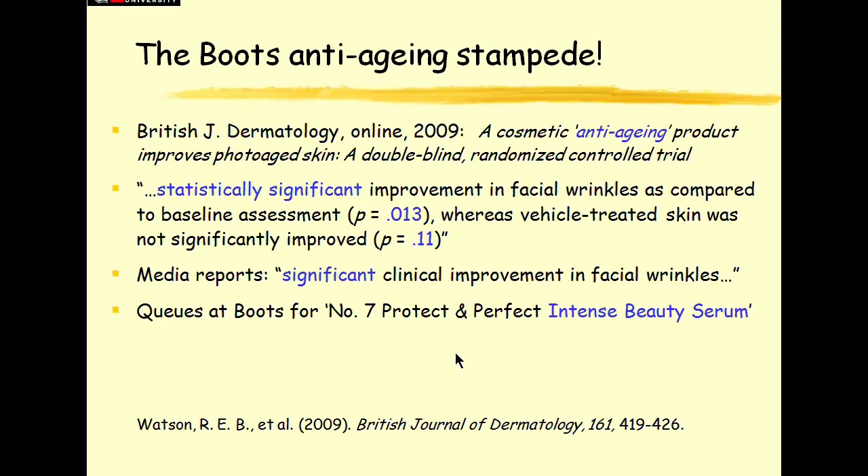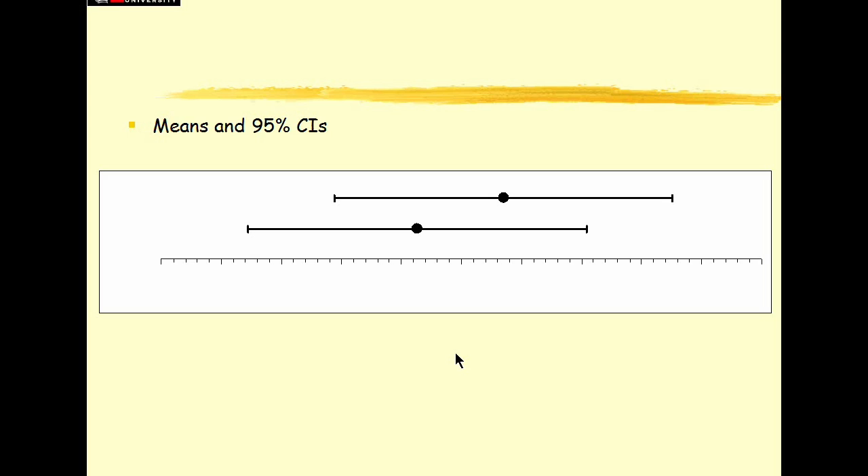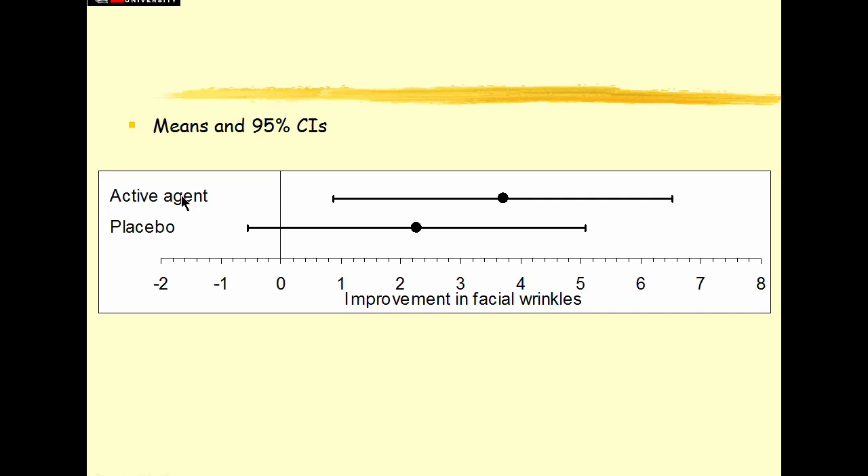Hold this thought just for a minute. Separate question. Suppose you had two results like this: here's one result, a mean and a 95% confidence interval, and here's another result, a mean and its confidence interval. What does this picture say to you? I suggest it probably says they're pretty much similar — they overlap a hell of a lot. If we got this result, then repeated and got that, we'd think we have pretty good repetition. Let's say I label it: this one is the active agent, this one is the placebo cream. I have a scale along here: improvement in facial wrinkles. Perhaps you're getting a hint where this is going.